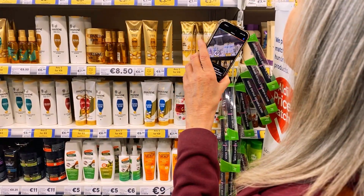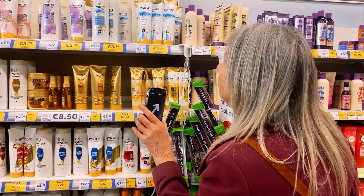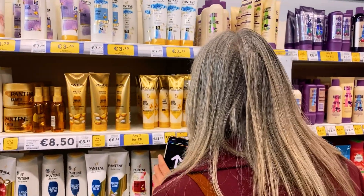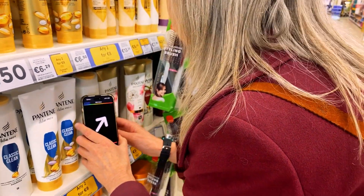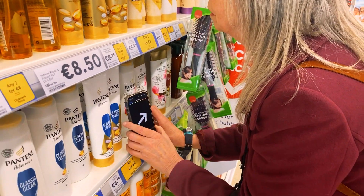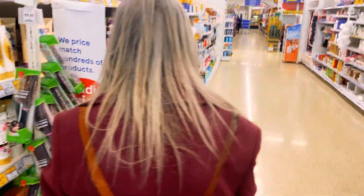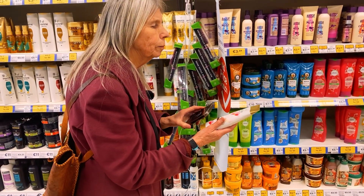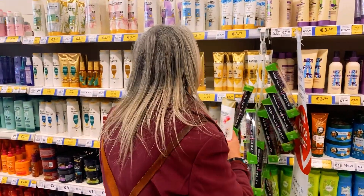Sandy locates the specific Pantene product on the shelf using 360 vision mode, moving closer with audio guidance. She carefully selects her target: my money is on this one. The pings confirm she's found it. She picks it up and scans it again — it's happiness!